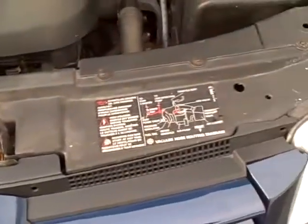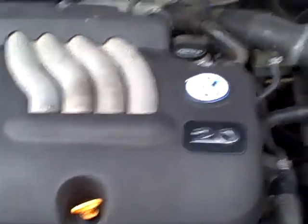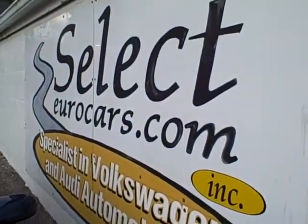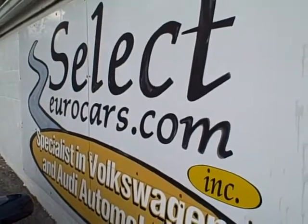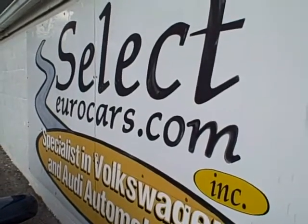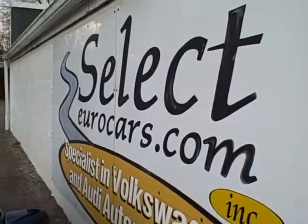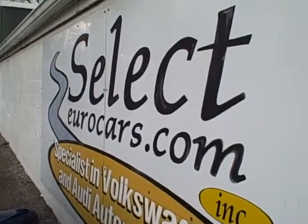We see the EPA emission stickers, so no sign of any significant prior damage. To help ensure these cars last, we have extended service contracts available here at Select Eurocars — four-year unlimited mileage covering major components for just $1,295 spread over four years. We also have a five-year, 100,000-mile and many other very affordable programs reasonably priced.